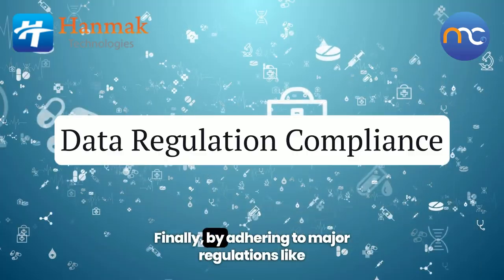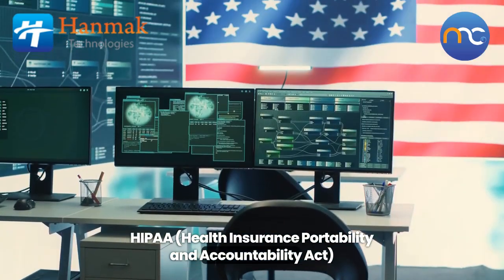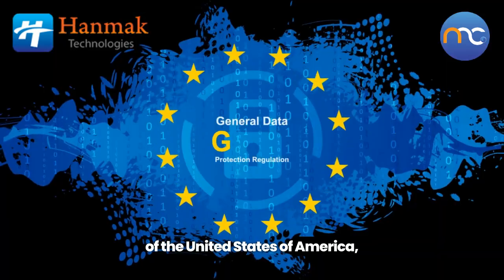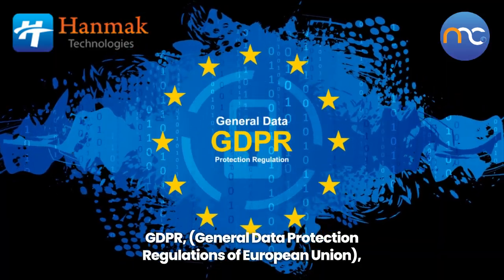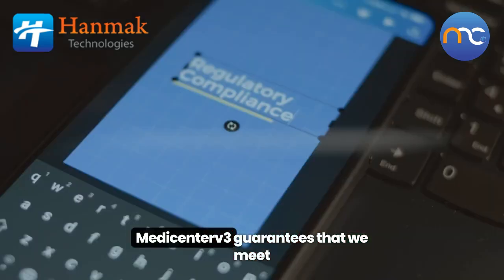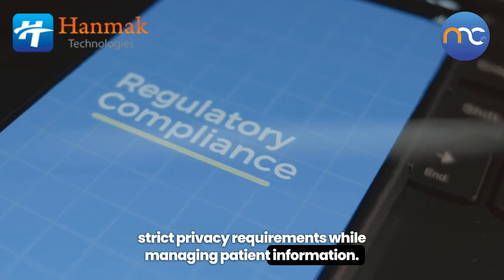Finally, by adhering to major regulations like HIPAA — the Health Insurance Portability and Accountability Act of the United States of America — GDPR, the General Data Protection Regulation of the European Union, and the Kenya Data Protection Act 2019, MediCenter V3 guarantees that we meet strict privacy requirements while managing patient information.